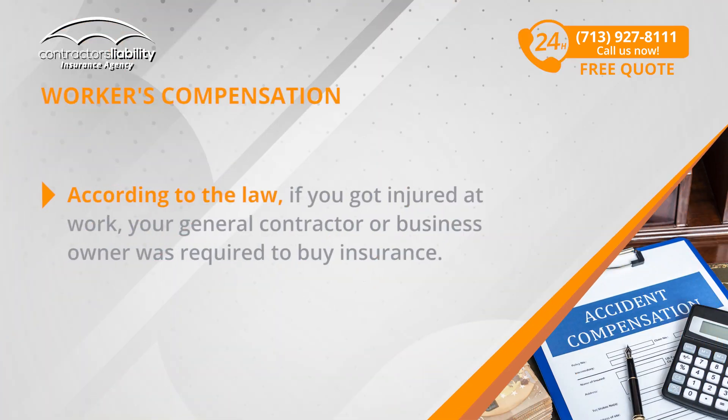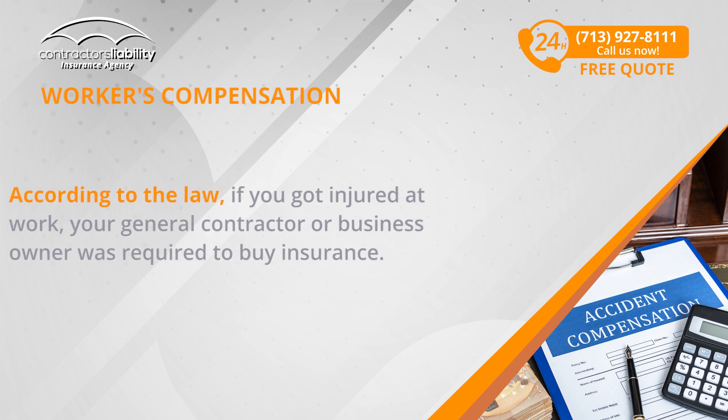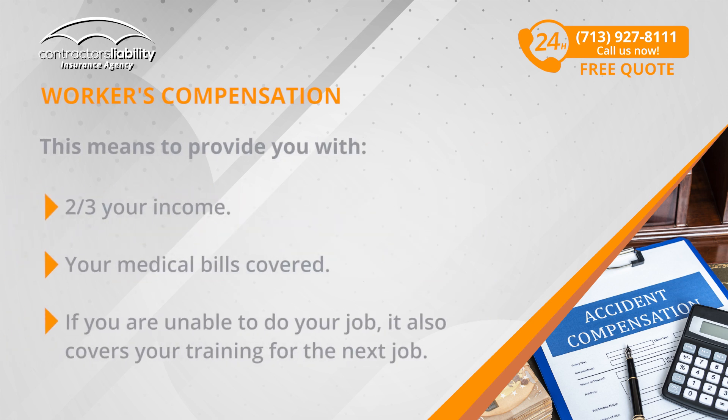According to the law, if you get injured at work, your general contractor or business owner was required to buy insurance. This means providing you with two-thirds of your income, your medical bills covered, and if you're unable to do your job, it also covers your training for the next step. As simple as that.